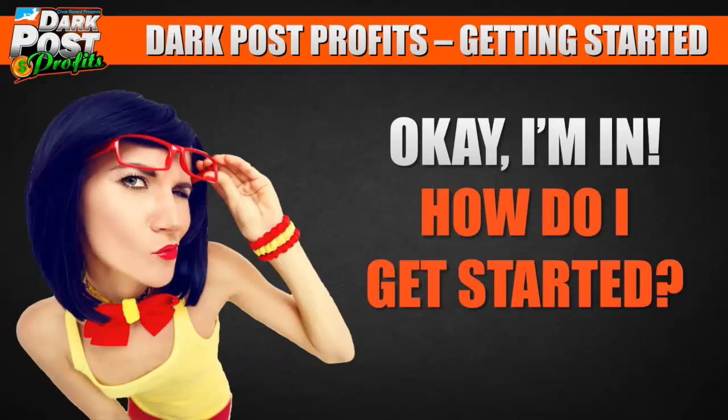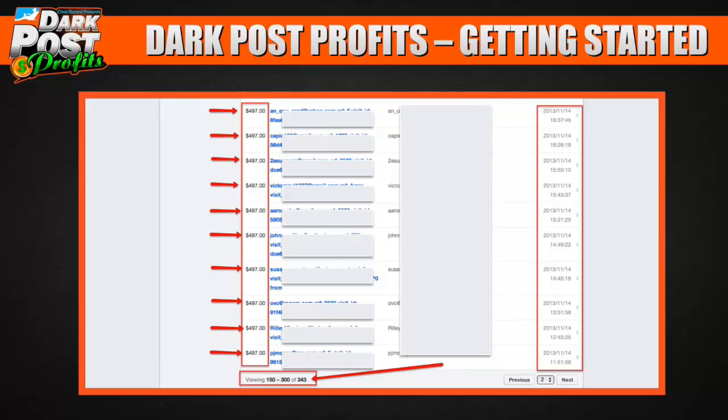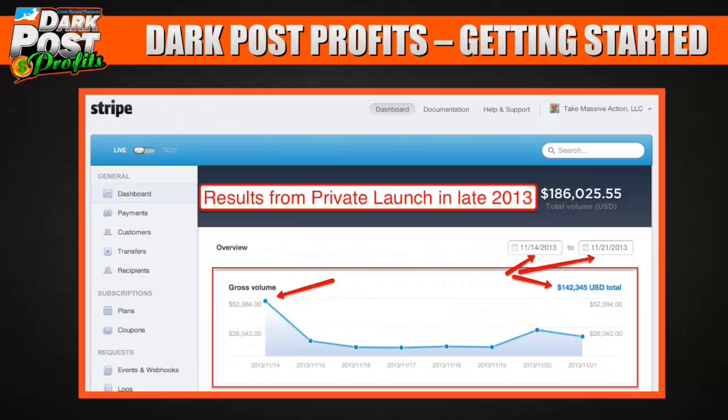By now you're probably saying you're in. When we first launched our mastermind, we charged between $497 and $997. Here's a screenshot of 343 transactions — you can see $497, $497, $497, all coming in on the same day, November 14th. From November 14th to 21st — about a week — we did $142,000 in revenues, even $52,000 in a single day. Clearly there's a huge demand for this kind of training.